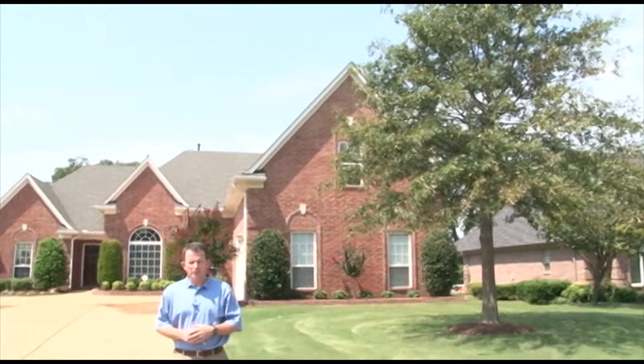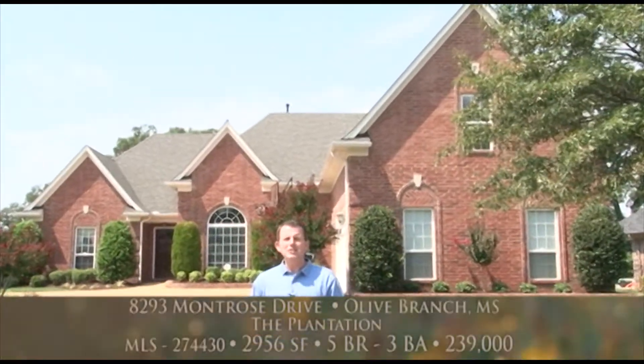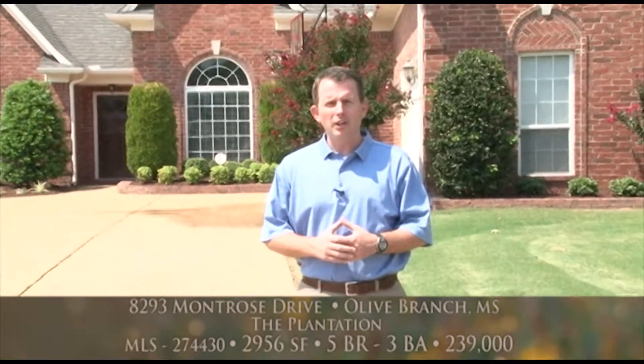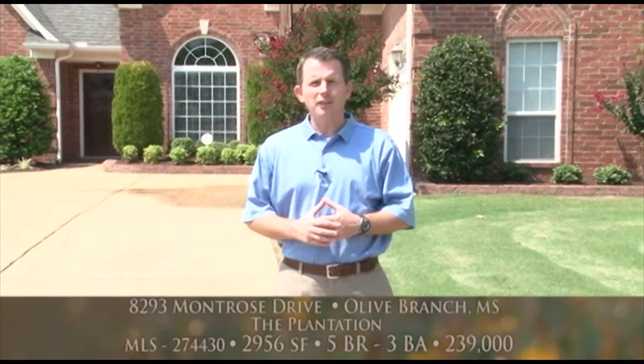I'm Donny Chambliss with Bob Lee & Associates, welcoming you on a tour of 8293 Montrose Drive in the established golf course community called The Plantation in Olive Branch, Mississippi.